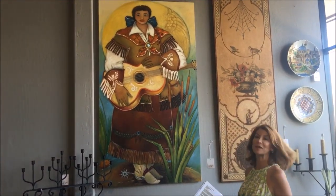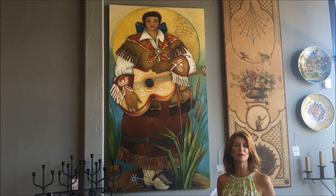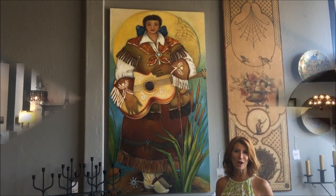We just got this — a beautiful piece by Linda Carter Holman. It's an original oil, and would be beautiful in any Southwestern or Hacienda style home.